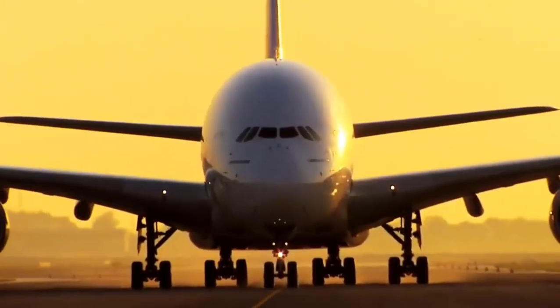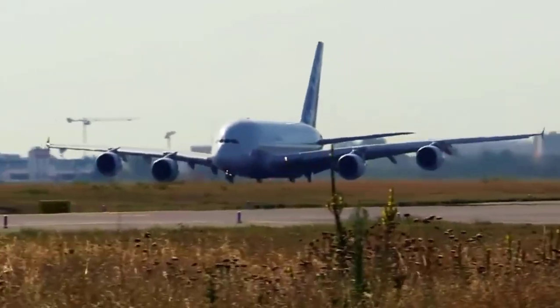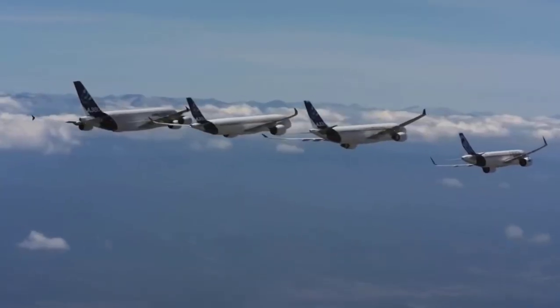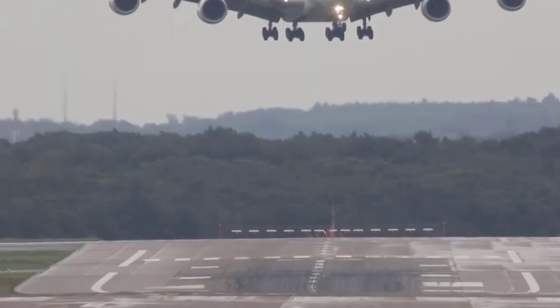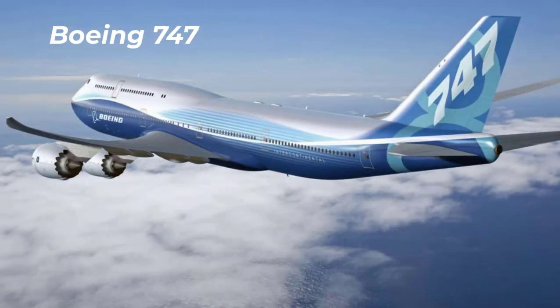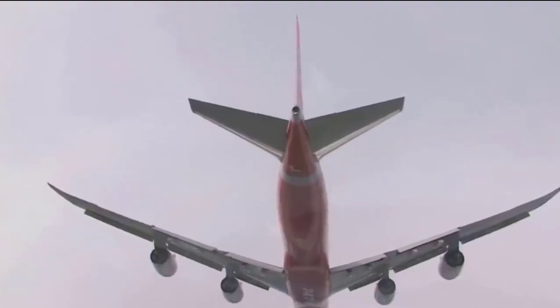Number two: Airbus A380-800. The length is 73 meters. The maximum takeoff weight is 575 tons. The maximum speed in flight is 1,000 kilometers per hour. The flight range is 15,000 kilometers.